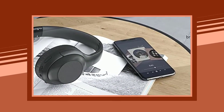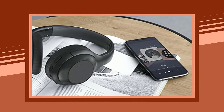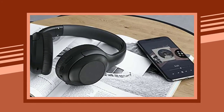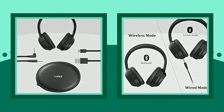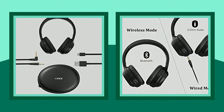Advanced active noise cancelling technology. These active noise cancelling headphones come with a professional active noise cancelling function, which can cancel out a wider range of low and mid-frequency noises, such as cars and airplane engines, to fully immerse yourself in the music world. The noise cancellation function works well in both wired and wireless mode.